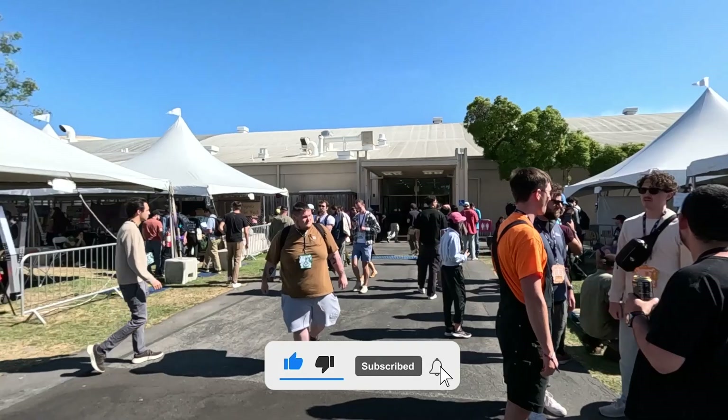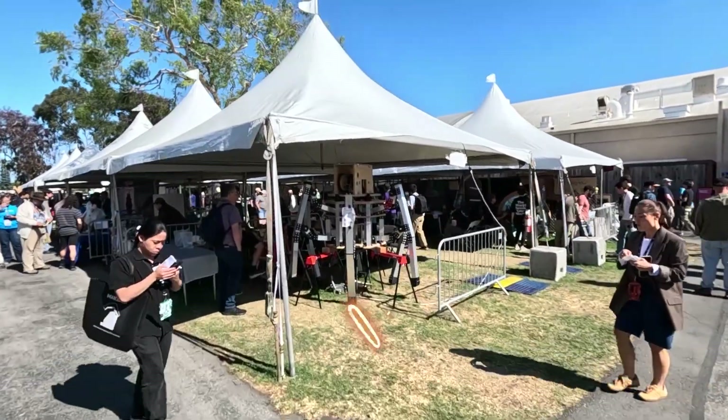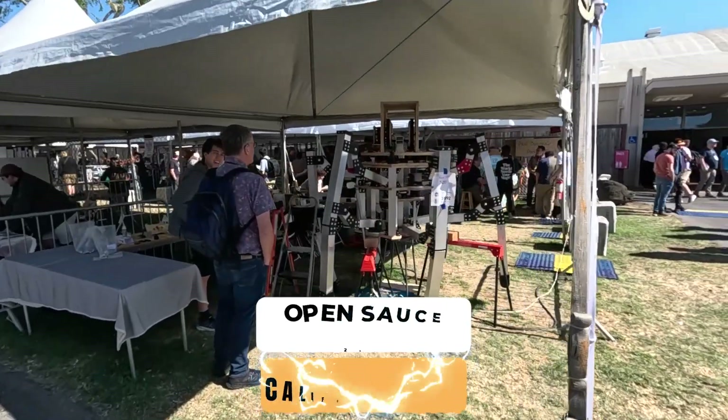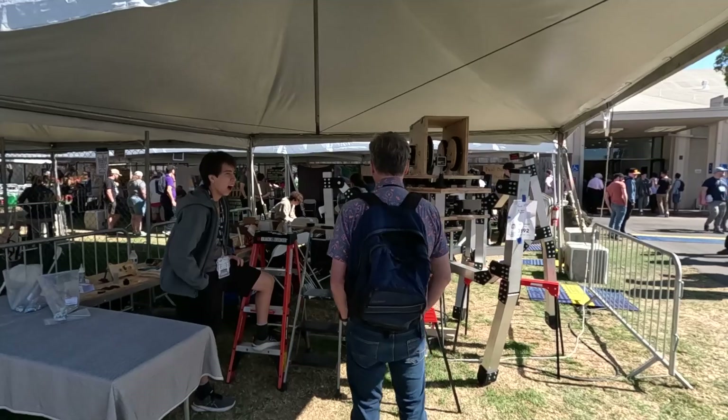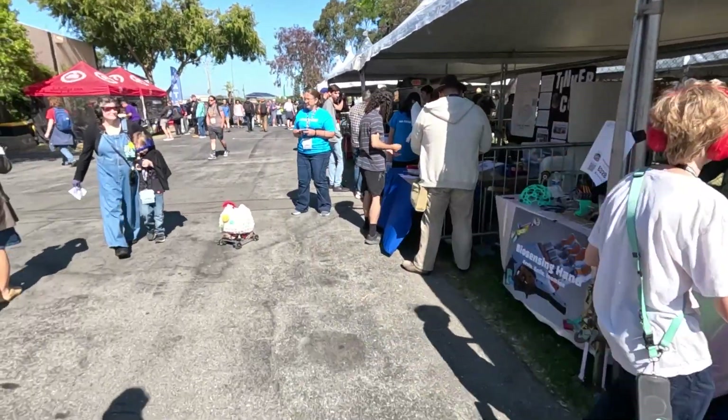So we do have a bunch of projects here. This kind of giant octopus-like droid robot — I don't know how to call it — with wooden and metal parts. Interesting if it works. Hopefully it should.